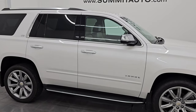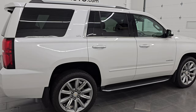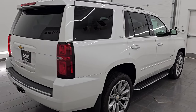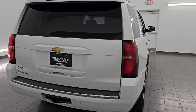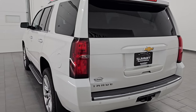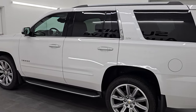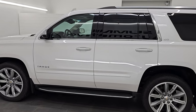Hey, this is Brett. Hope everybody's having a great day out there today. I am super excited to go over this ultra clean 2016 Chevrolet LTZ Tahoe. This is stock number 14970Z. I am here at Summit Automotive in Fond du Lac, Wisconsin — your new and used SUV headquarters.